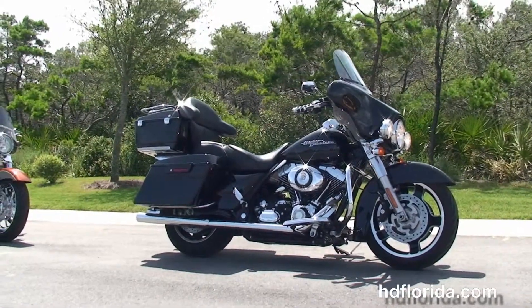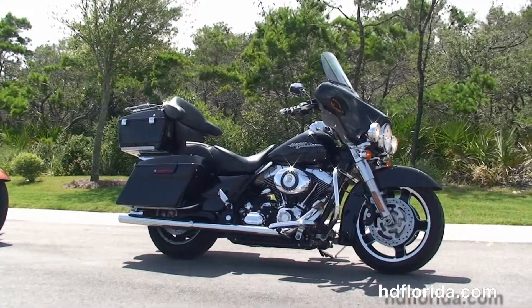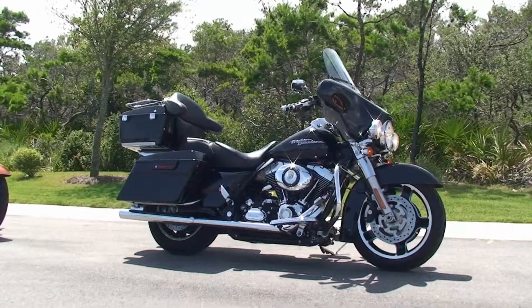For more information on this Street Glide, click on the link below and review the rest of our excellent inventory. Visit us at PCBHarley.com — we're always open 24-7 and remember to have one rockin', smokin', adrenaline-filled Harley day.